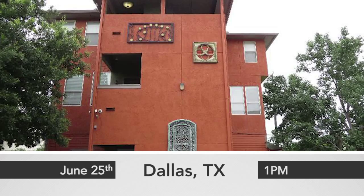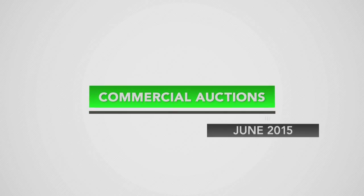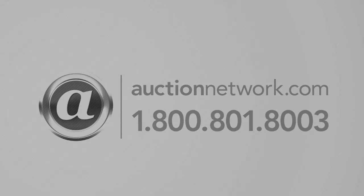2800 Oaklawn Avenue auctions live on site and live online Thursday, June 25th at 1 p.m. Eastern Time. Bid live on site or live online at auctionnetwork.com. This is the Williams & Williams Real Estate Auction.